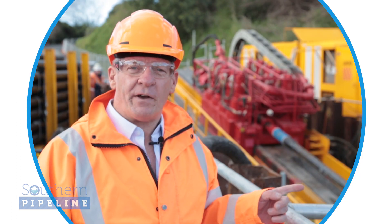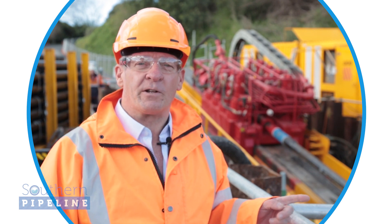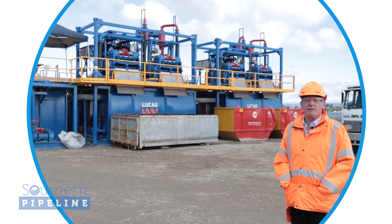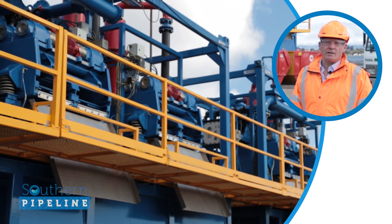This drilling rig is manufactured by the same company in Germany who manufactured Alice, the boring machine that did the Waterview tunnel. The other main operation at the Matupehi site is the mud plant which you see behind me. Its function is to separate out the mud from the sand which they bring out from the hole so they can reuse the drilling mud.